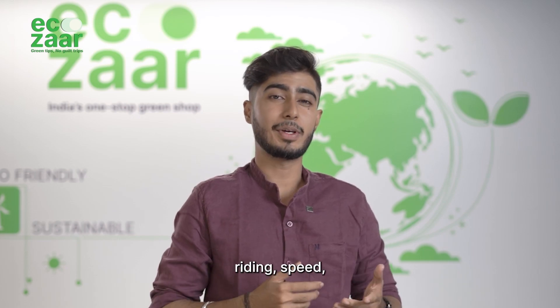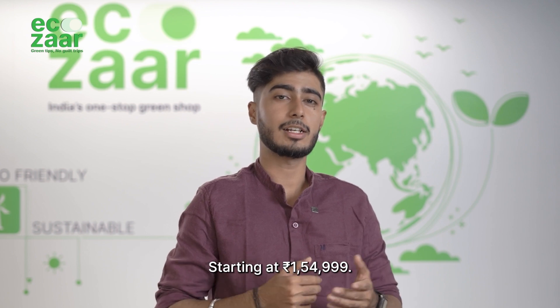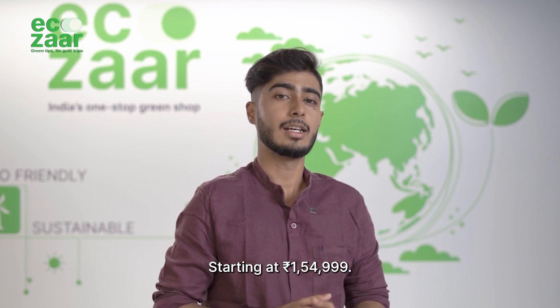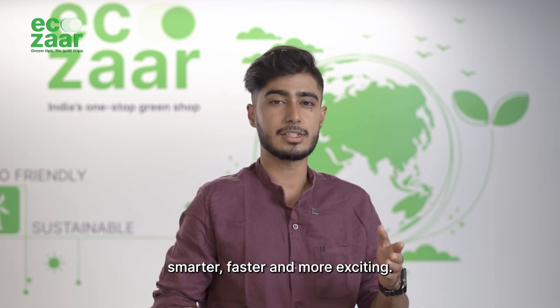Say hello to the future of riding — speed, intelligence and style that comes together in the Ather 450X, starting at 1,54,999. This electric scooter is built to make your everyday commute smarter, faster and more exciting.